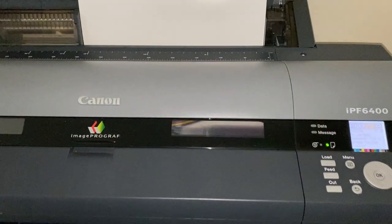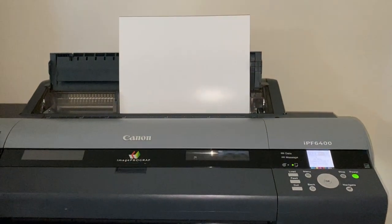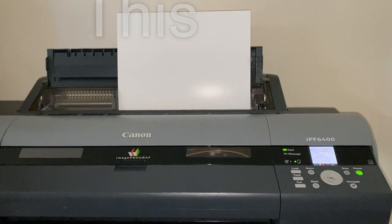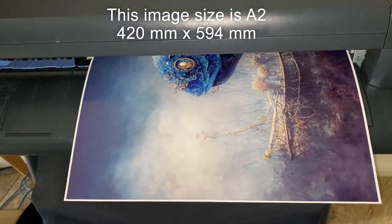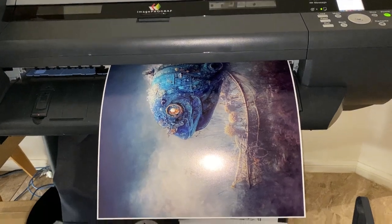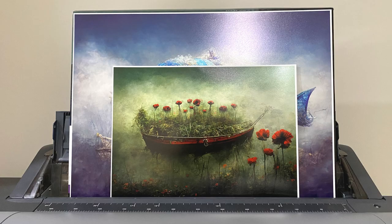This print being printed now is an A2 size. Here is an example of an A3 against an A2 size.